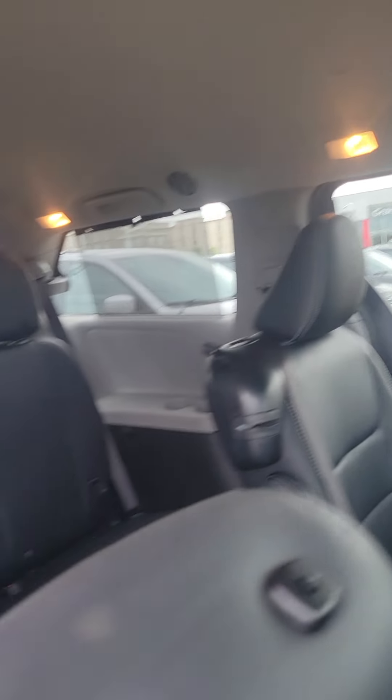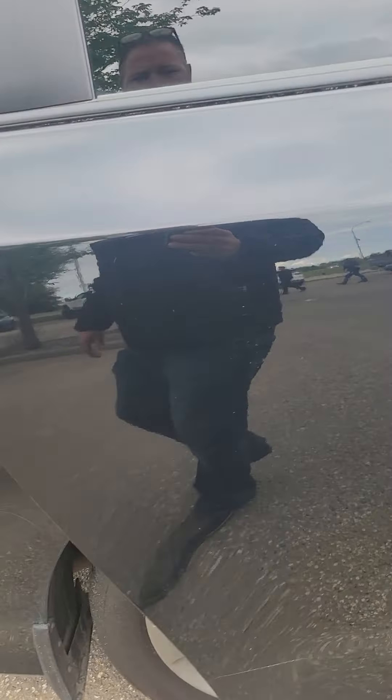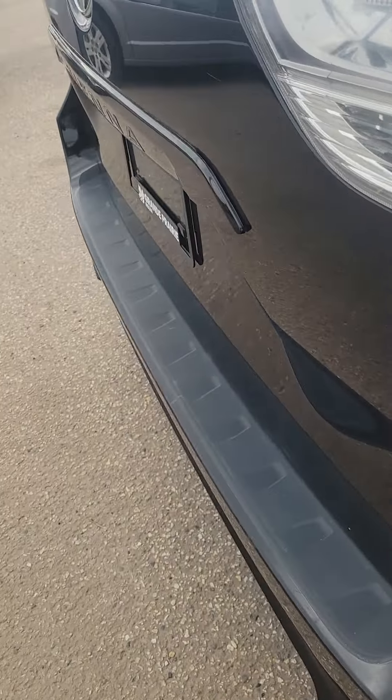We'll open each door and take a look. There are a few little marks right here by the door handle. I'm just going to see if they come off — no, but those are buffable though. As you can see, it does have the WeatherTech matting all the way through it. You'll see those nice leather seats, that black leather interior.